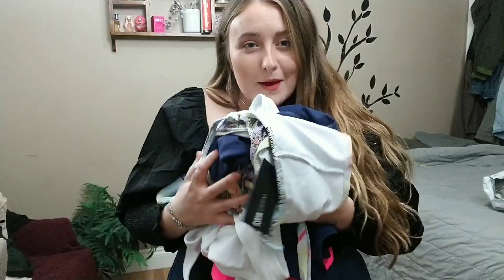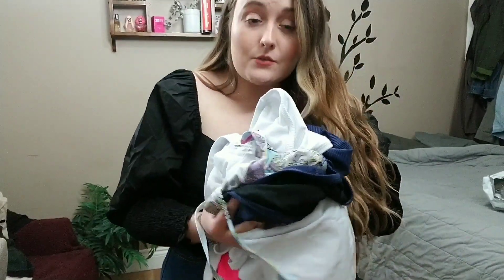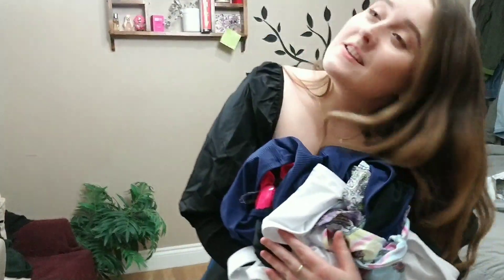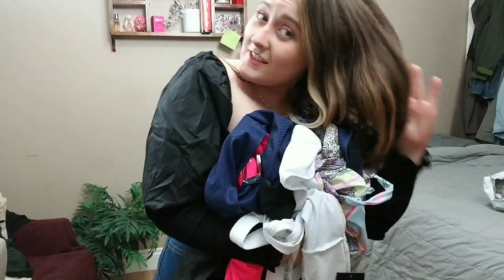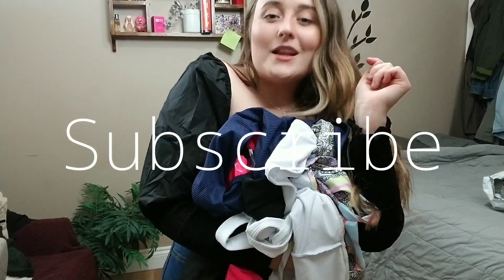Today we're gonna do a swimsuit Fashion Nova haul. I got a lot of bathing suits, so we're gonna try these on because I kind of wanted to see if Fashion Nova does its thing with the bathing suits. We got a bunch of colors. Look at this stuff, isn't it great? Every single Monday I post a new video, so stay tuned. Let's get it.